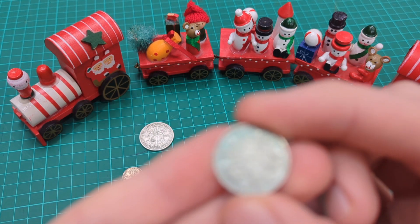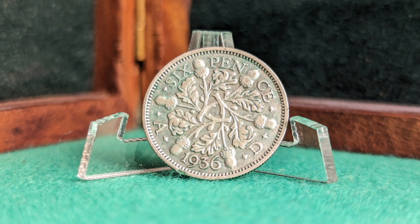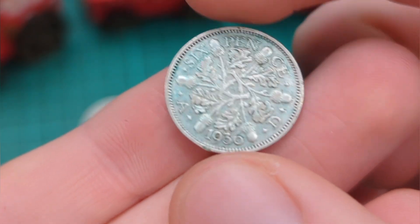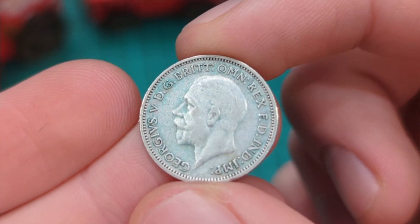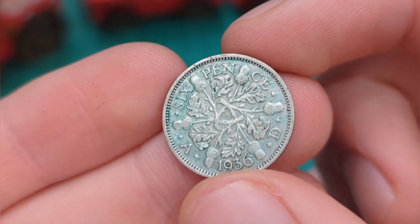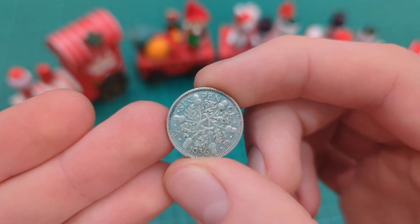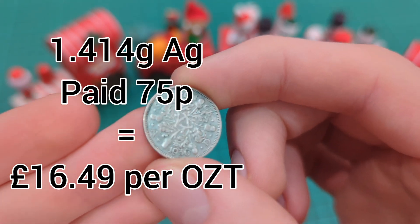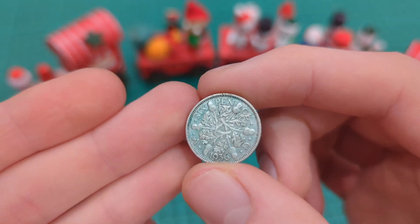The next coin from the charity shop in Hythe is a 1936 sixpence with a design by George Kruger Gray of six acorns, six branches, and six oak leaves — all six, as it is a sixpence. This is from 1936, the last year of the reign of King George V, whose left-facing portrait by Bertram Mackennal is on the obverse. I do have this date in better condition for my main collection, but the charity shop was only selling it for 75p — a really great deal, as the silver is probably worth more than 75p even just for the melt value.